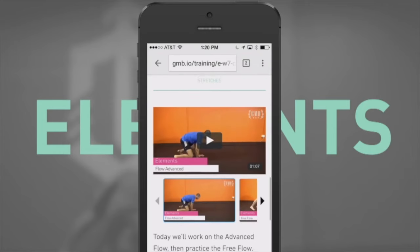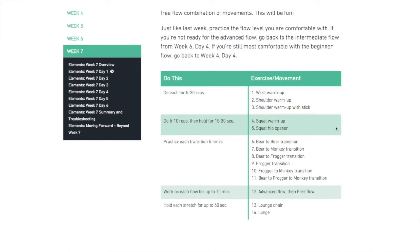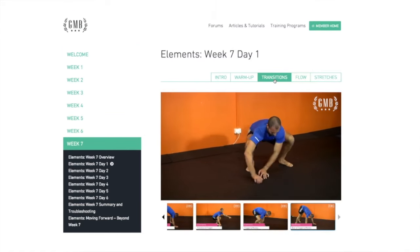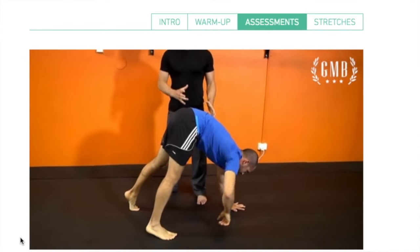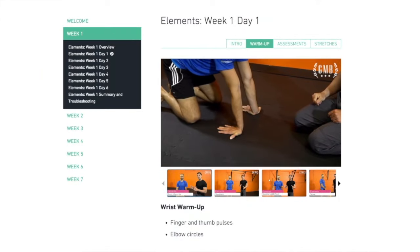First off, let's talk a little bit about Elements. Elements is a seven-week program, fully online, and each day we present you with the programming for that day where we focus on three major movements: the bear, the monkey, and the frogger.